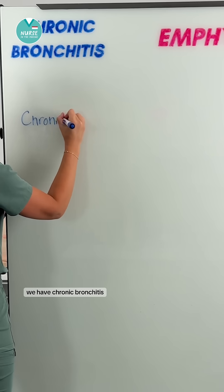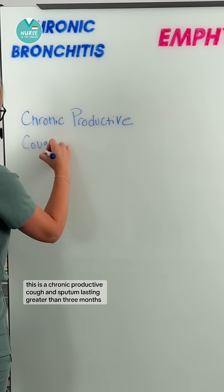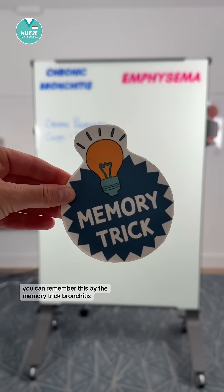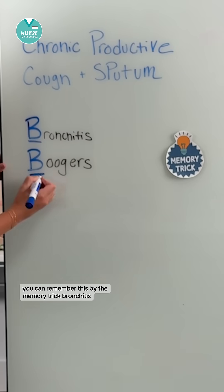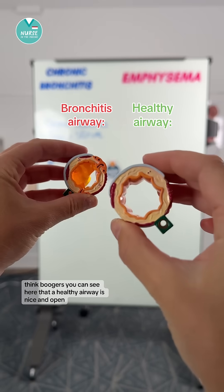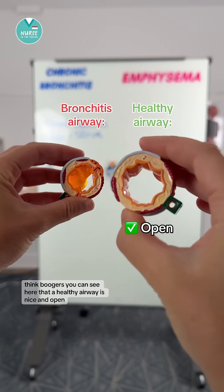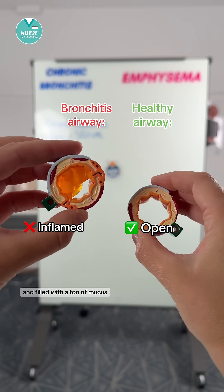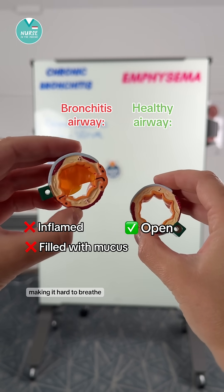First off we have chronic bronchitis. This is a chronic productive cough and sputum lasting greater than three months. You can remember this by the memory trick: bronchitis, think boogers. You can see here that a healthy airway is nice and open, where a patient with bronchitis's airway is swollen and filled with a ton of mucus, making it hard to breathe.